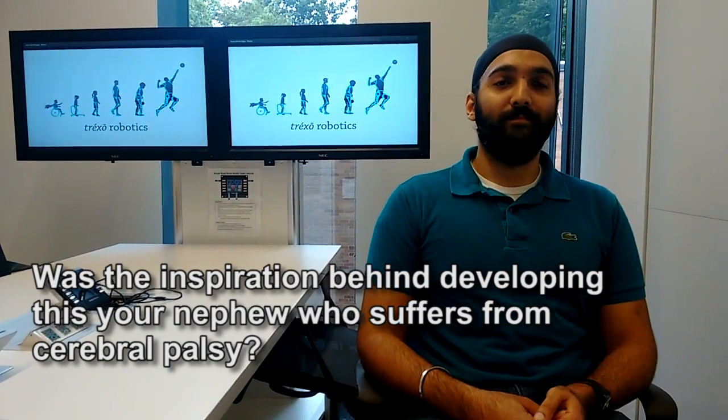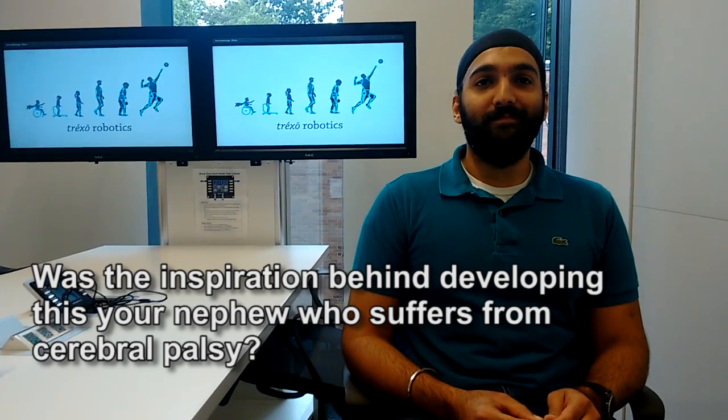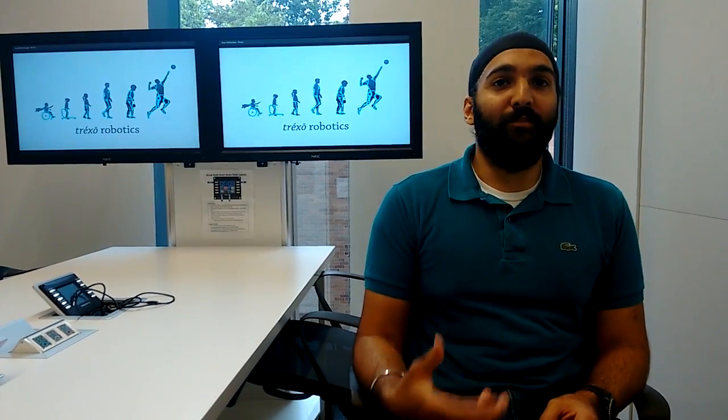The inspiration behind devising this exoskeleton was my nephew who suffers from cerebral palsy. Being mechatronics engineers, we were always interested in building robotic systems all our lives. A few years ago, I found out that my nephew has cerebral palsy and that he might never be able to walk. That really pushed us to consider our purpose as mechatronics engineers and became the motivation for us to build something for him.